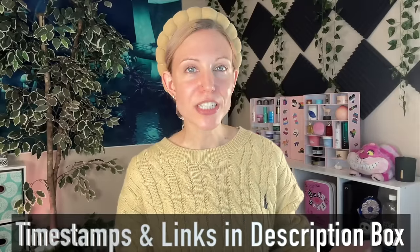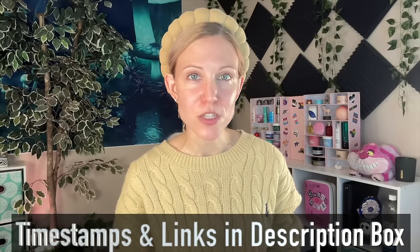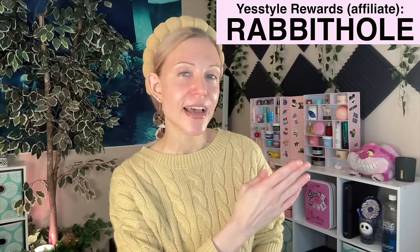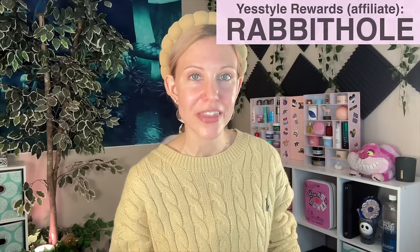And as always, we do have timestamps and links in the description box below in case you would like to jump around this video. I do have a rewards code with YesStyle — if you would like to save extra money, you can combine that with whatever coupon code they are running. Anyway, let's get into this.